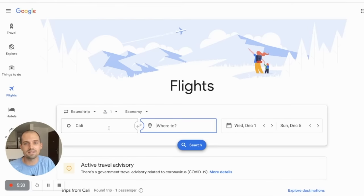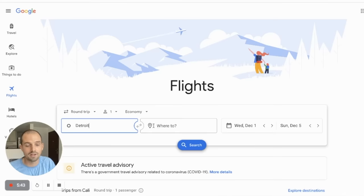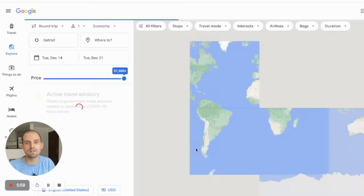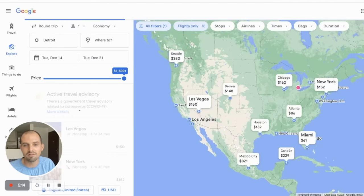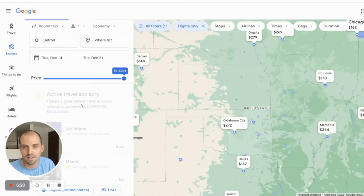Since you know your dates but not your destination, we're going to put in your home airport — let's say our home is Detroit — and leave the destination empty. Then we'll choose the days we want to fly. Let's say we want to travel from December 14 to December 21. Click done, click search, and this will bring up all the destinations for those dates starting from Detroit. You can quickly see which ones are cheapest, and you can zoom in and out on the map to see prices all over the world.